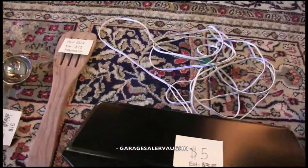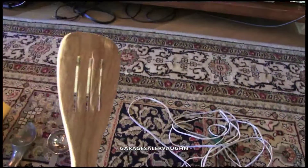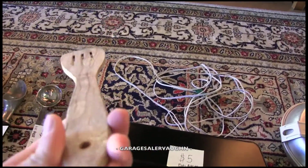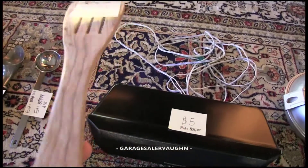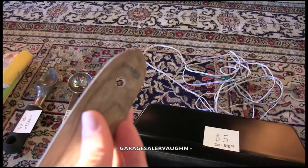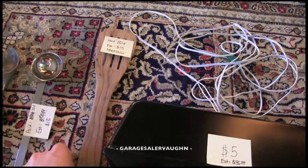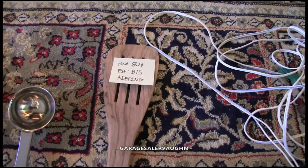The next one I'm going to be keeping, but it is a spatula made of olive wood. It's like brand new — it doesn't show any signs of being used at all. It says Spain on it. I paid 50 cents for it and it would sell for about fifteen dollars, but I'm going to keep it.